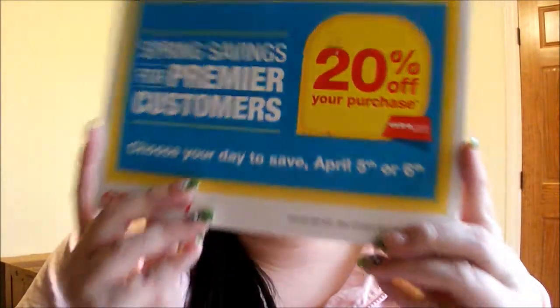This one, unfortunately, already expired — but it was 20% off your purchase at CVS, which was kind of a bummer. Then the next one is from Gerber Life Insurance. Obviously I don't have kids, but pretty much all my friends do. It says if you detach the sticker and send it in, you could get a free activity pad. Got two of those.